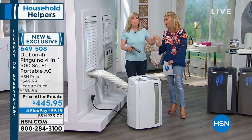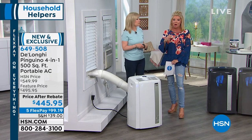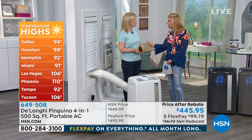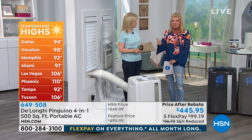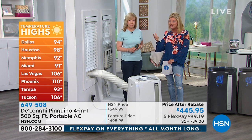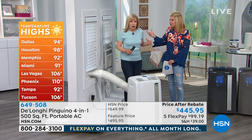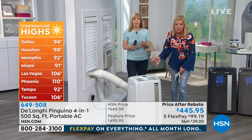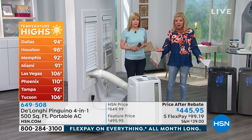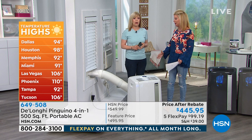It's freezing. We're putting up some of the hot temperatures going on. It is absolutely sweltering here in Florida. In Vegas right now they're saying it's 106 degrees. In Phoenix, Arizona, it's 110 degrees. Tucson, 100 degrees. 106 degrees — my goodness.